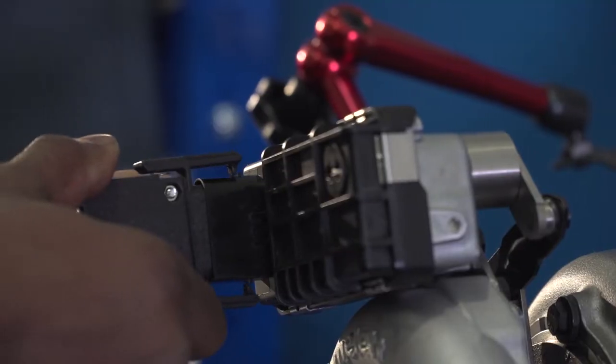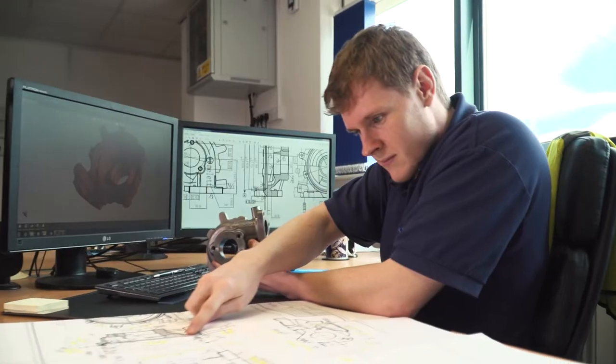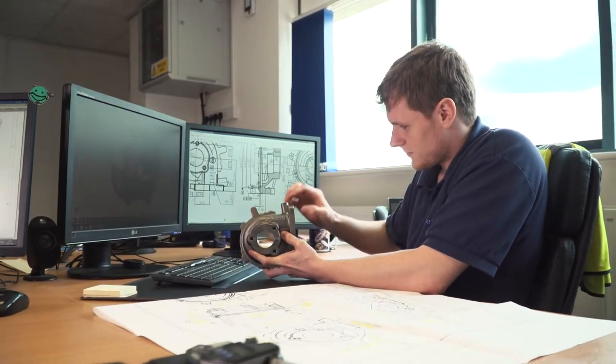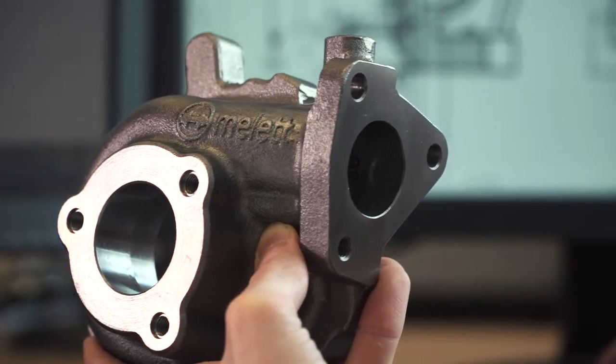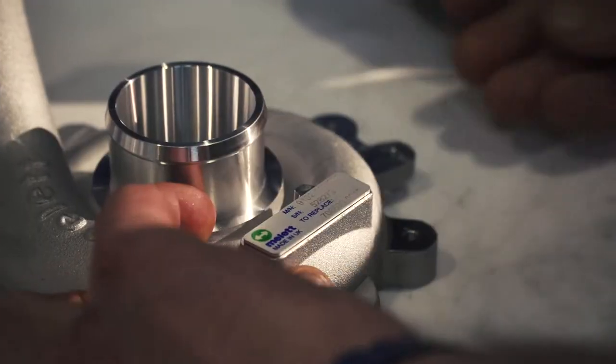Some of the products that our customers are getting hold of are not meeting OEM standards and they're struggling to find good quality parts. So we found a gap in the market where the market needs a premium brand which is not the OEM and not a low-cost turbocharger — they want a good quality, reliable brand of turbochargers.